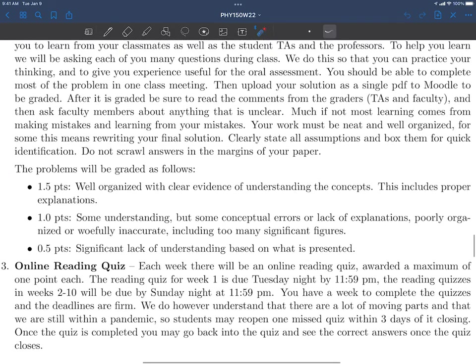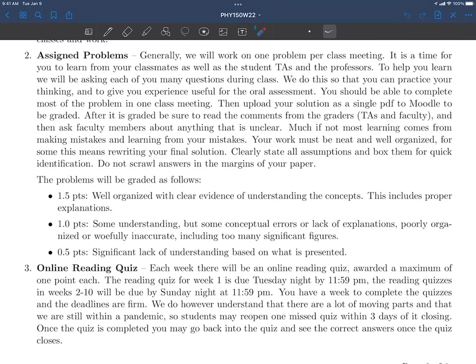Most classes we're going to give you some kind of an assigned problem, generally due the next day by midnight, and all deadlines will be clearly posted on the syllabus. Those problems are generally graded out of three levels: if you do everything really well — well organized, clear evidence of understanding, proper explanations — you get one and a half points. If you demonstrate some understanding but just got the right answer without clear explanation, that's one point. We really want you to be able to explain what you've done. If you just scribble something out, that's one point even if it's right. If it's really unclear what's going on, it's half a point. You'll generally get these problems back within a couple of days.